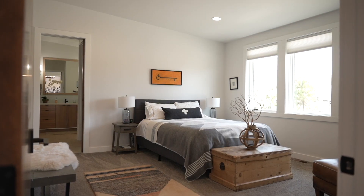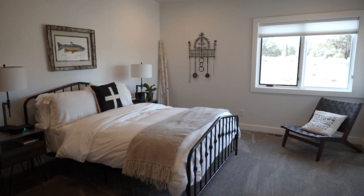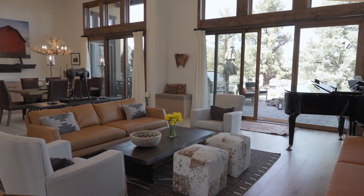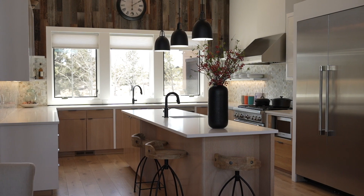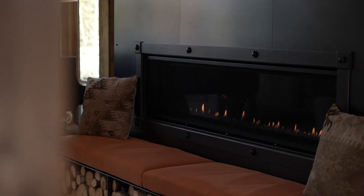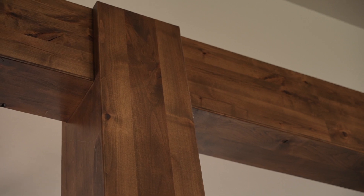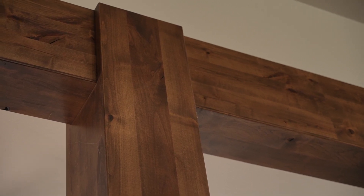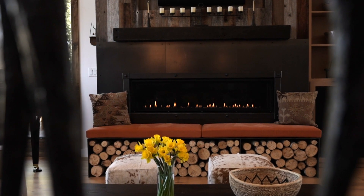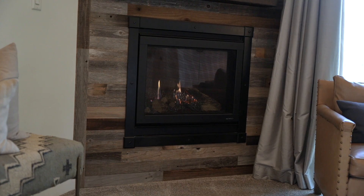Any of the three secondary bedrooms could be repurposed as a study, den, or exercise area. The light and bright interior of this home is elegantly balanced with reclaimed wood, steel, and matte black accents. Beautiful wide plank white oak flooring is perfectly complemented by the knotty alder beam accents. A vast attention to detail and relevant design features really make this an exceptional home.